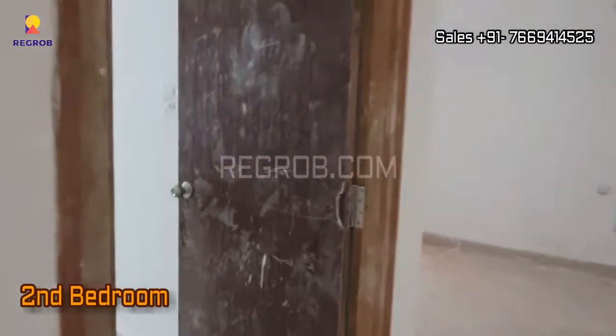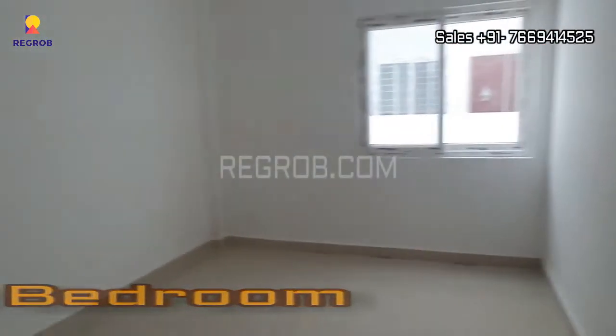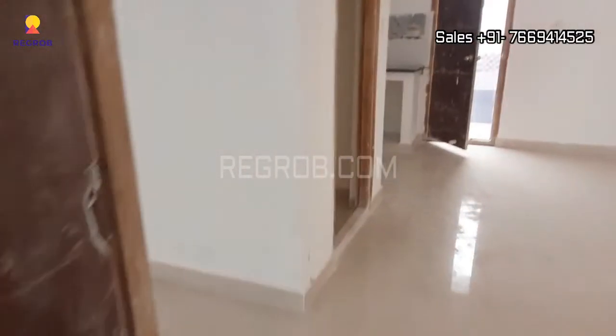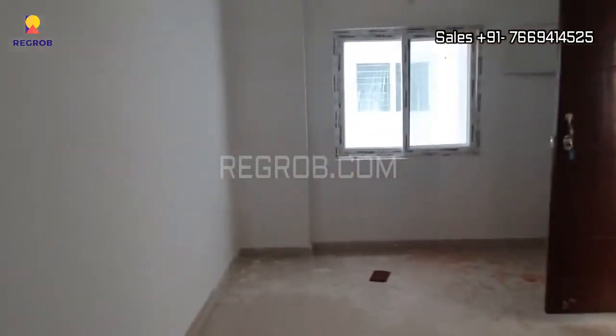Next we have the second bedroom. So friends, here we have shown you the 2 BHK flat.